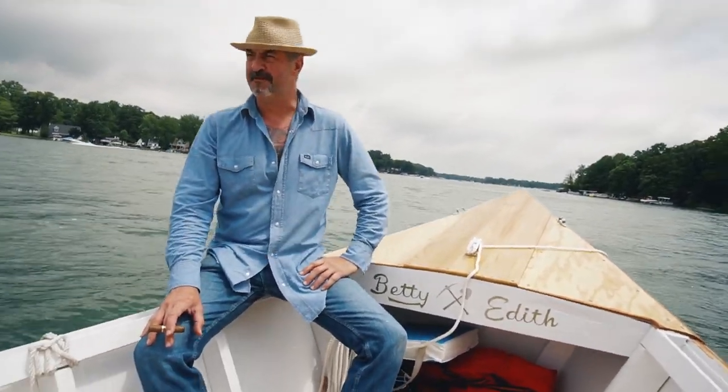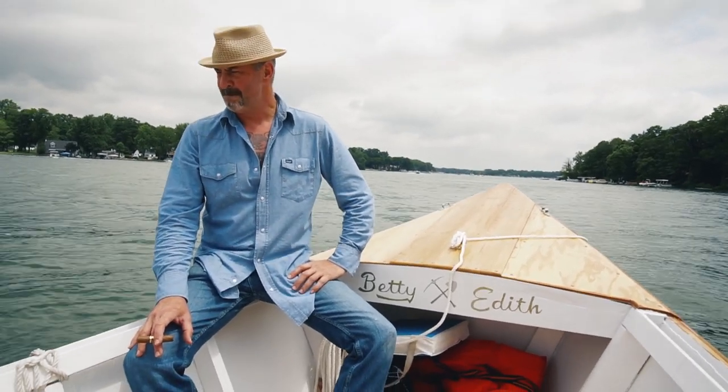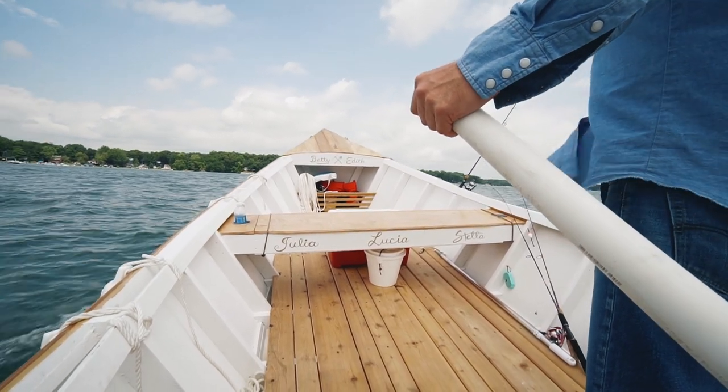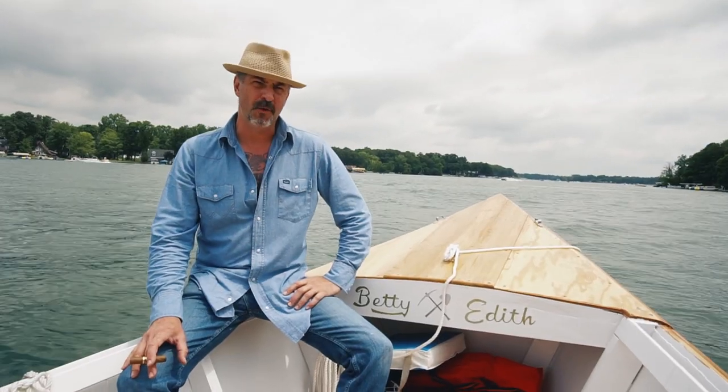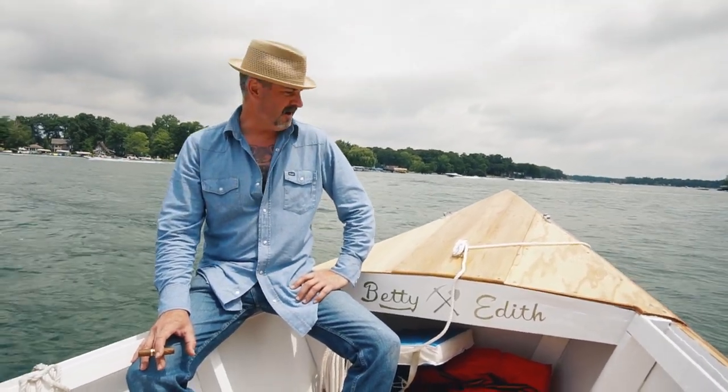It was my first time building a vessel like this, so there was a little bit of trial and error. She's built to Spira International's plans for the Caladesi Dory, which is a 20-foot-long Carolina-style dory.